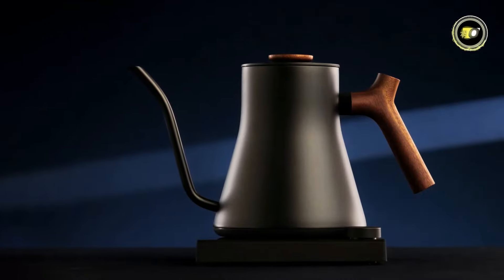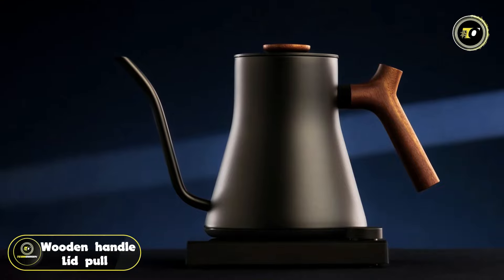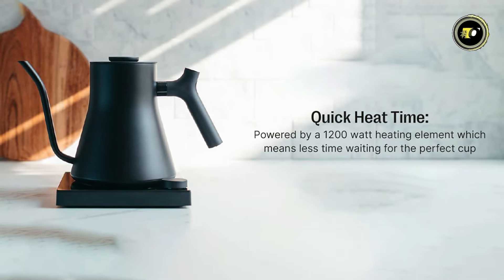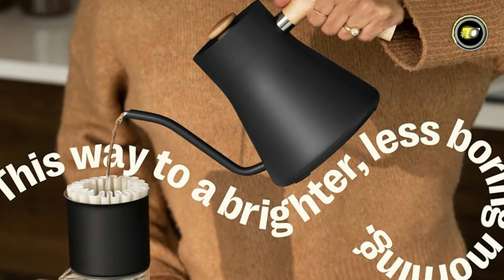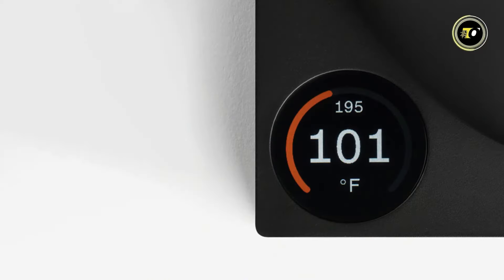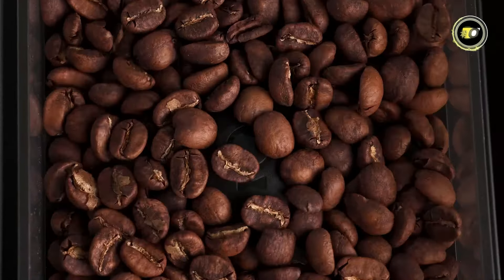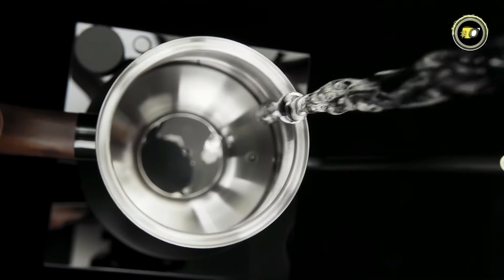For those seeking a touch of warmth and natural beauty, an optional wooden handle and lid pull are available. With a powerful 1,200-watt heating element, the Stagg KG Pro boasts a quick heat time, ensuring you spend less time waiting and more time enjoying your favorite hot beverages. Experience complete control with to-the-degree temperature control, allowing you to precisely heat and maintain your water exactly as desired, from 40°C to 100°C.